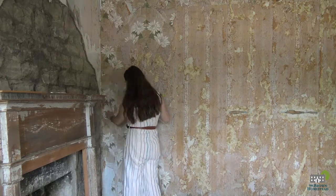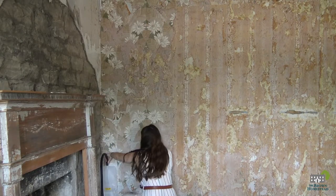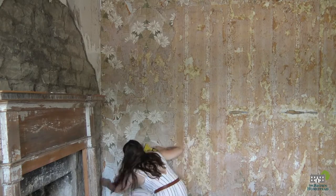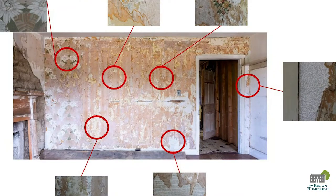So although this room might not be in the same state as the rest of the house, we were very grateful for the layers that are left. With any project that involves removal of historic materials, it is extremely important that you properly document the object's original location. We chose to do this digitally by photographing the entire wall.